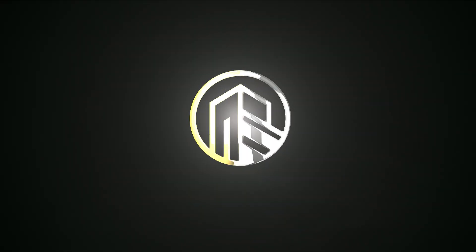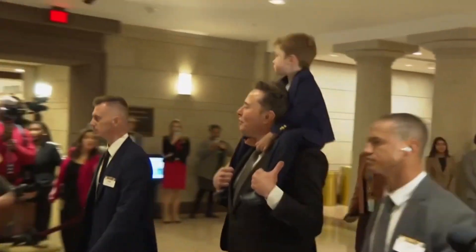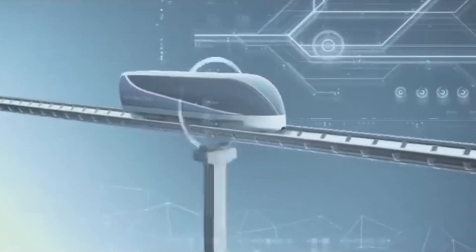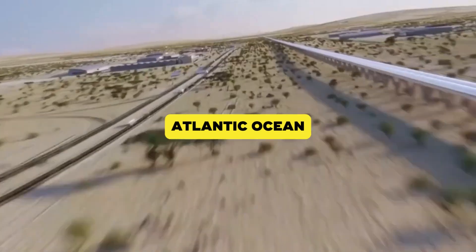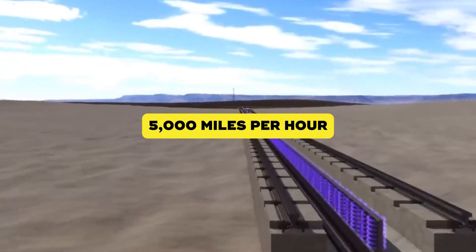Welcome to Big Builds. Elon Musk has always been about defying limits, and his transatlantic megaproject is no exception. Imagine a high-speed hyperloop system that could transport passengers from New York to London faster than most people commute to work. At the heart of this project is Musk's vision of building a submerged vacuum tube across the Atlantic Ocean. Inside this tube, magnetically levitated pods could reach speeds of up to 5,000 miles per hour.